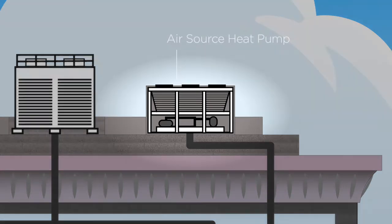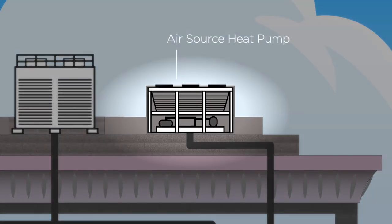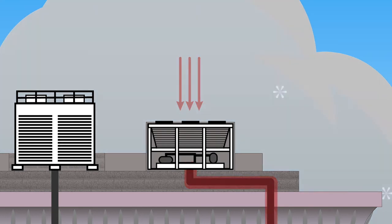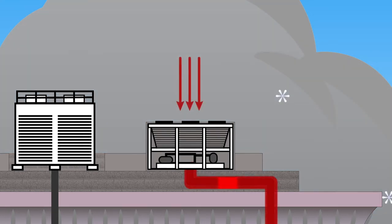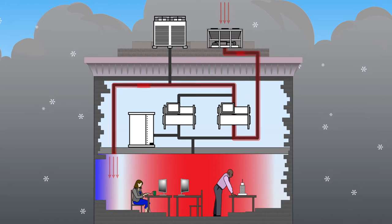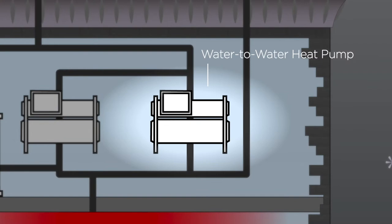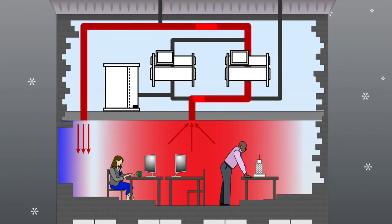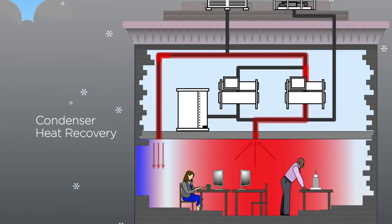Here we have the air source heat pump. It lives on the roof, where it has access to ambient air. Its job is to extract heat from that air, even when it's very cold outside, and pull that heat into the building to warm the perimeter spaces during the winter. Here we have a water-to-water heat pump. That heat pump takes heat from the interior space and moves it to the perimeter space to warm it, through a process called condenser heat recovery.